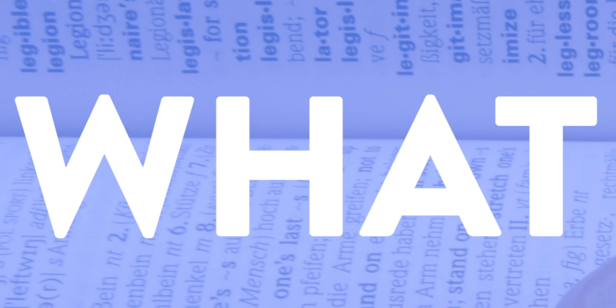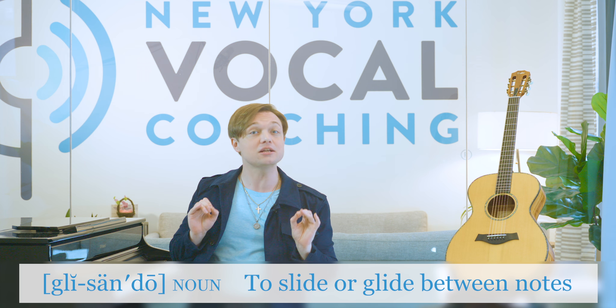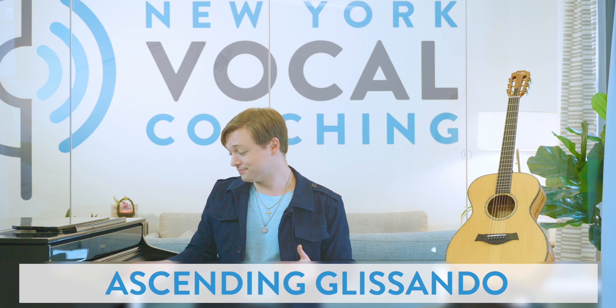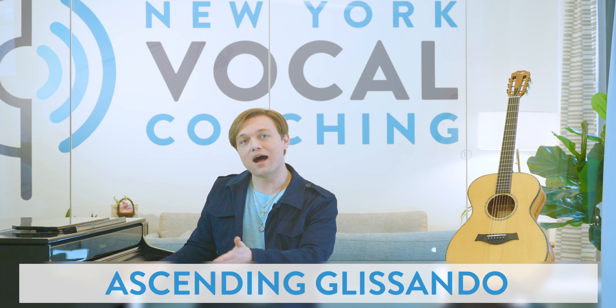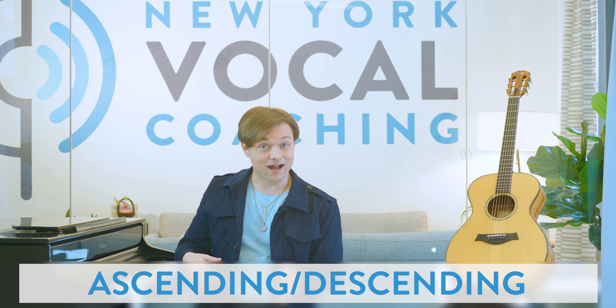Let's start with a definition. What is a glissando? A glissando is pretty easy to define — it simply means to slide or glide between notes. When written into sheet music, glissandos get a pretty cool-looking squiggly line to notate them. Essentially, it's a very gradual movement between two pitches. A glissando can be ascending, it can be descending, or it can be both.